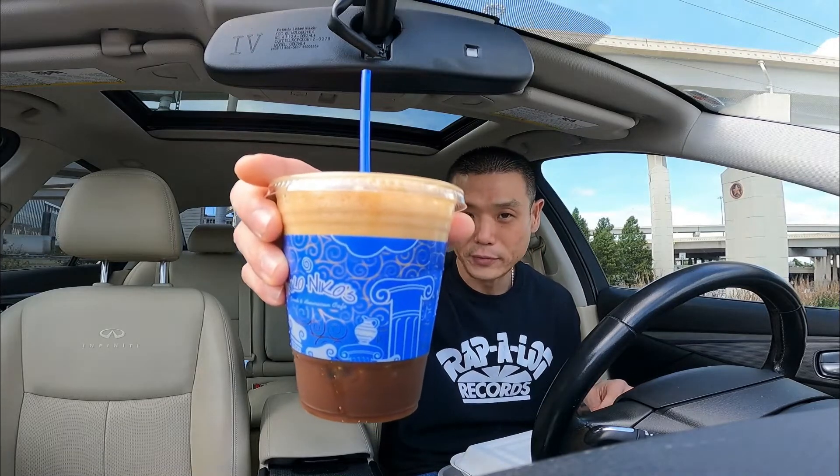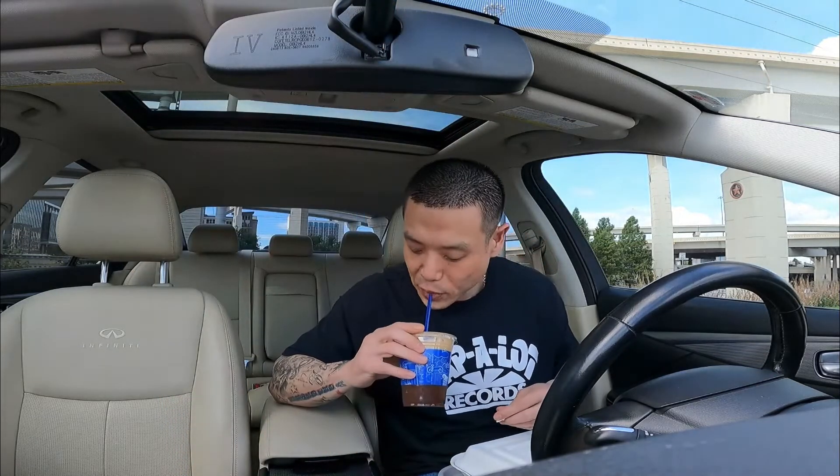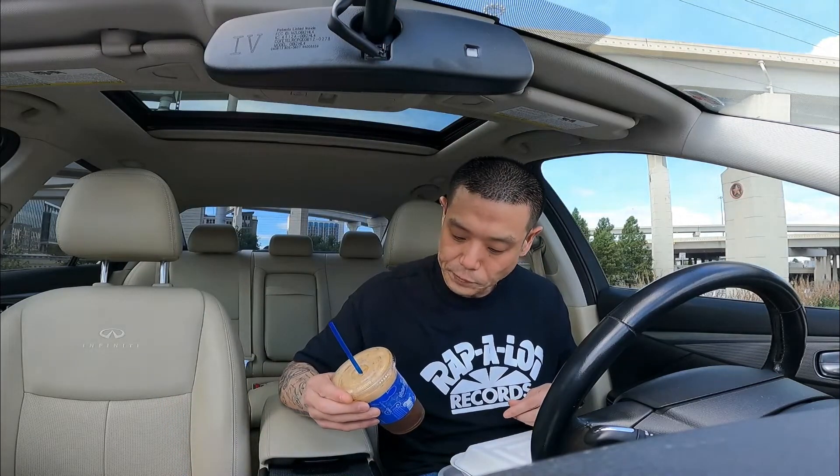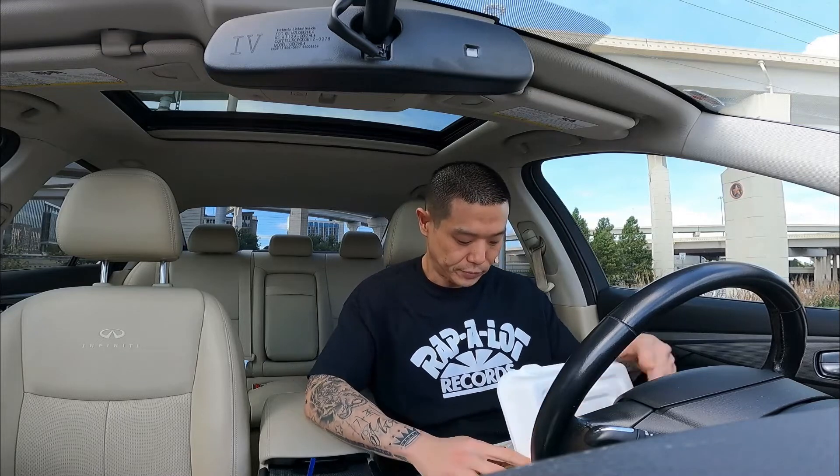I've got a Greek frap — alright, it's pretty strong. So I'll be doing Nico Nico's today. It's a Greek-American restaurant, and I've got a few items.